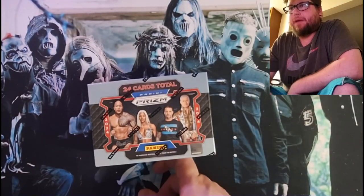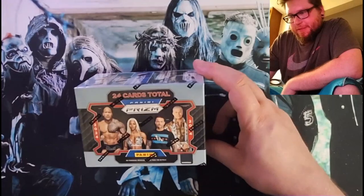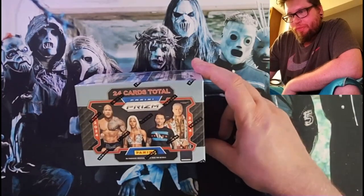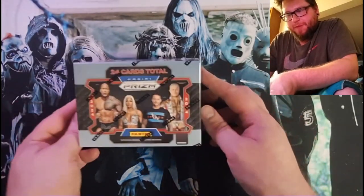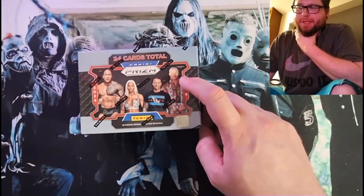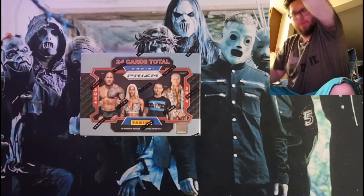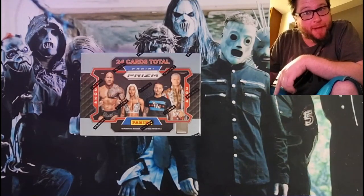Alright, we got a blaster box coming up here. This is something different I haven't done on this channel. It's the 2024 Prism Panini, but it's a blaster. I've only done the hobby boxes, so let's see what we can pull.